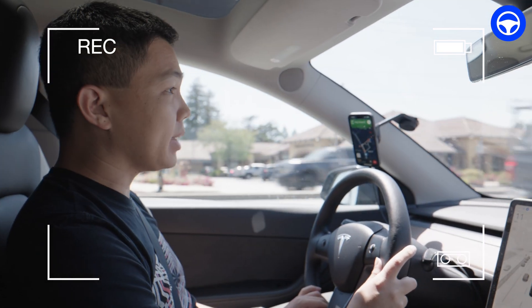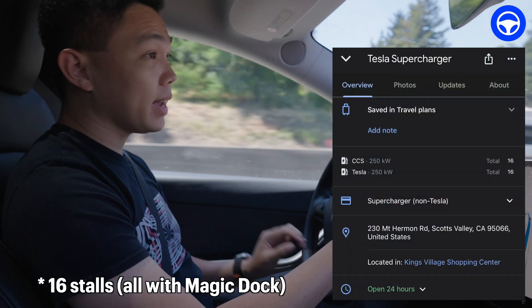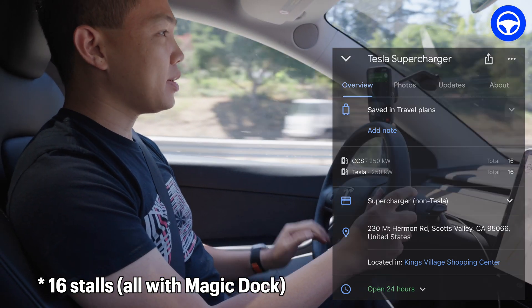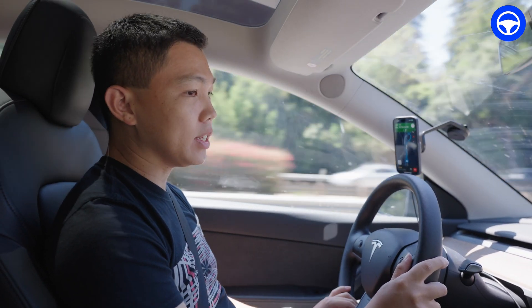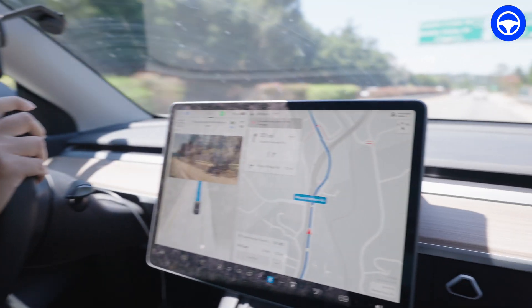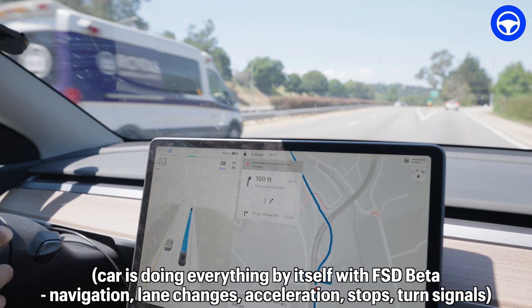We're driving to a supercharger station in Scott's Valley. This is a unique one with 32 stalls, and half of them have the CCS Magic Dock connector. Right now we're on FSD Beta 11.4.2, driving on the freeway, and it will exit to city streets pretty soon. You can see the car is pre-conditioning for our supercharger use. It's making an exit by itself to exit three.